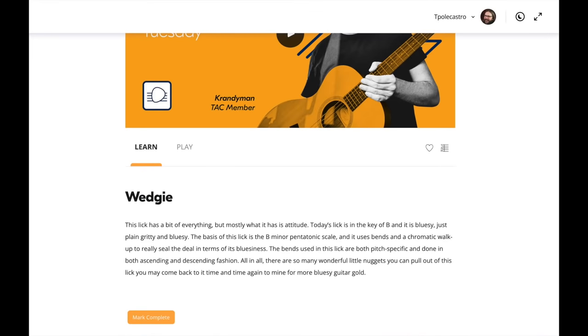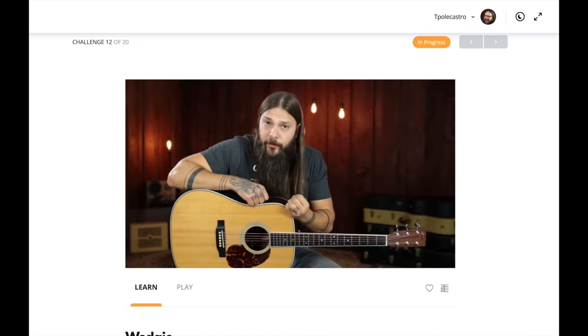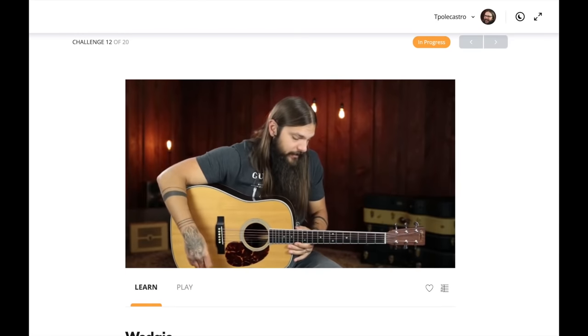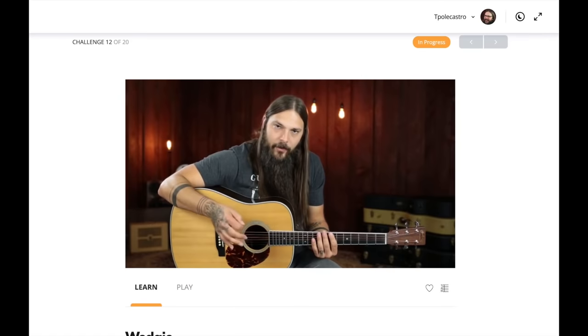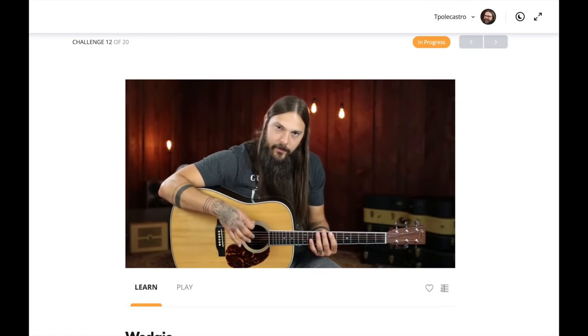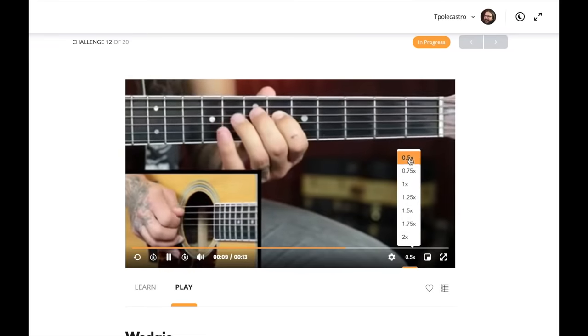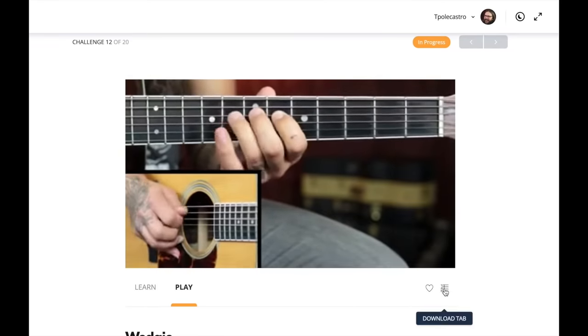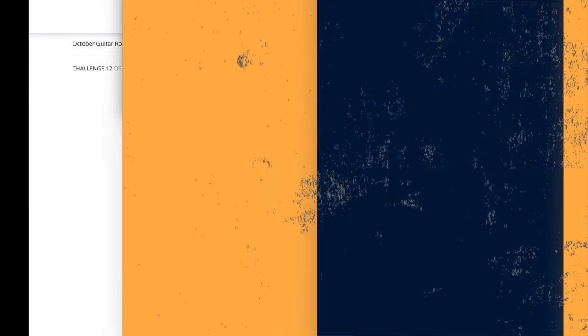If you're wanting to learn this lick note for note, you can do that — TAC fam, just log in, click Start Challenge from your homepage, and it's Tuesday Guitar Lick Challenge Day. You'll be taken right to a teaching video where you can learn it note for note. After that, you can move to the play-along video, pick a speed that's comfortable for you, and if you want to follow along with the tablature, click that tab icon in the lower right-hand corner to pop the tab open in a new window, and you'll have everything right on your computer screen ready to learn.